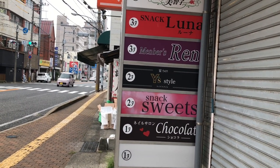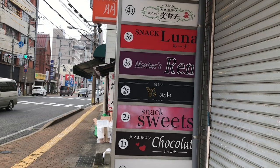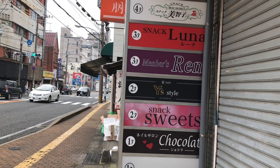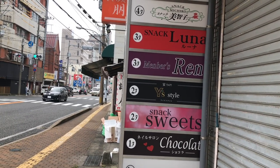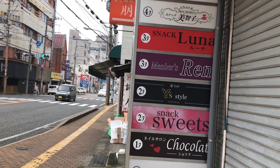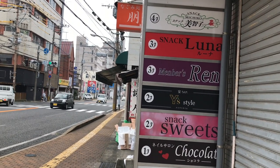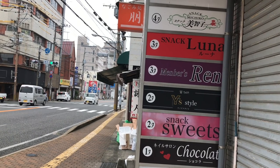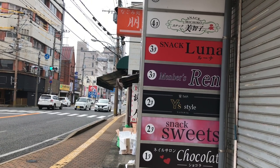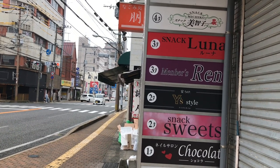On the first floor there's a nail salon, but from the second floor up, those are known as snacks. Snacks are a type of Japanese bar. If you go into a snack, you'll probably see a counter with seats around it. There might be no tables, or maybe just a couple. There'll be a middle-aged woman behind the counter — she runs the place, likely owns it. She might have hired a few young girls to work as bartenders, and when I say bartenders, they don't really mix drinks — they more just pour beer and whiskey. Their main purpose, and the mama-san's main purpose, is just to socialize and talk with you.